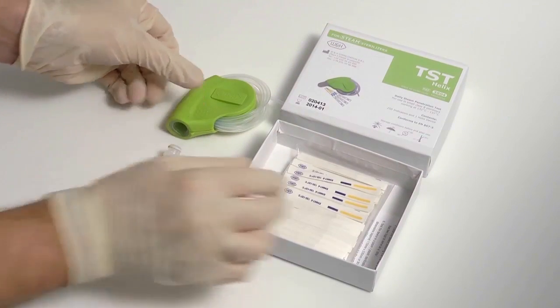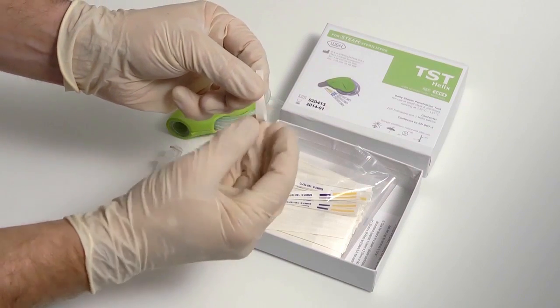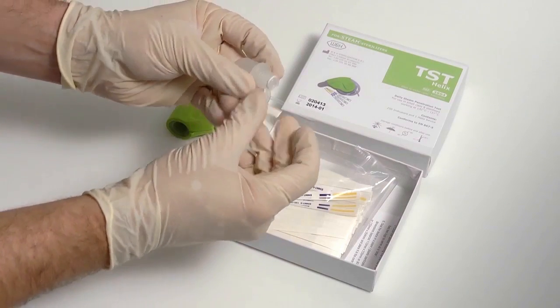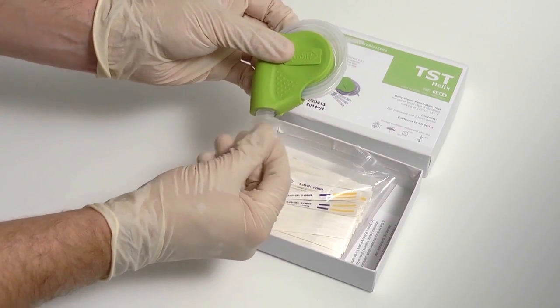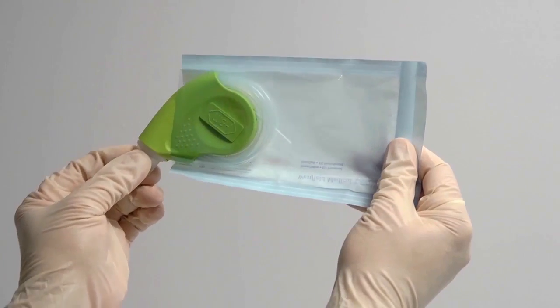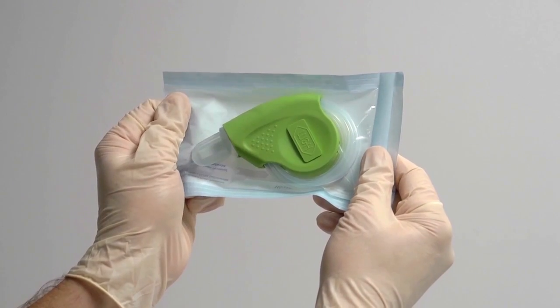Start by removing the closed capsule of the test device. Fold the indicator strip in half so that the chemical indicator faces inwards. Insert the folded test indicator strip back into the capsule and reassemble the test device. Seal the device in a sterilisation pouch and place it in the centre of the steriliser.